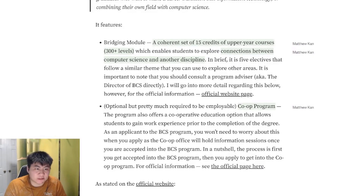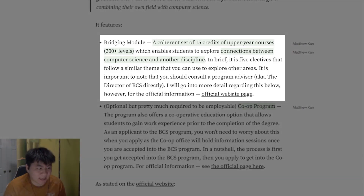Let's get into the program details. The UBC-BCS Program has two specific features. One is the Bridge Module — a coherent set of 15 credits of upper-year courses, 300-plus levels, which enables students to explore connections between computer science and another discipline.